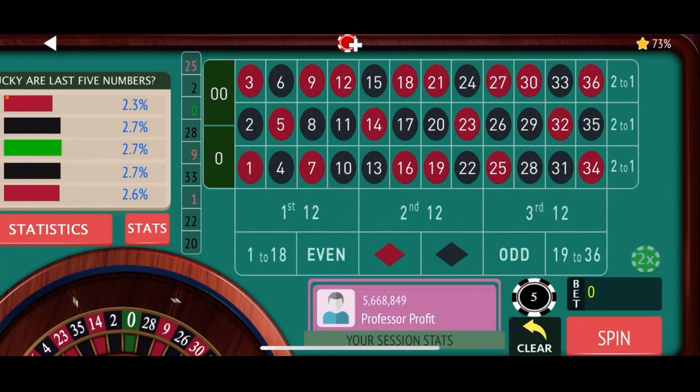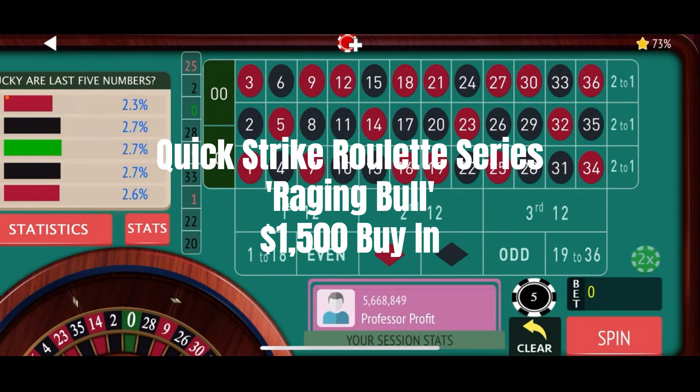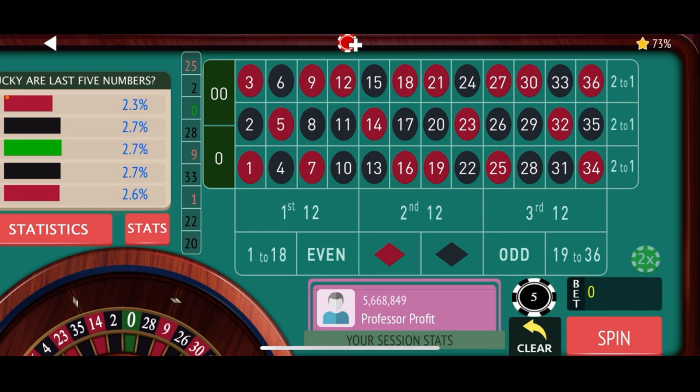Getting ready to spin our Raging Bull strategy, and I'm going to see if we can knock out a profit here. This is a $1,500 buy-in — one of our quick strike strategies. A little bit bigger buy-in, and 10% of that is a $150 win goal. This one is six bets, 18 number coverage, and we do have four jackpot numbers.